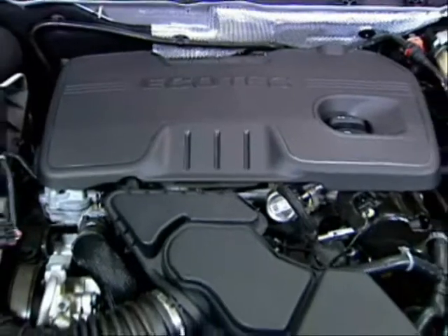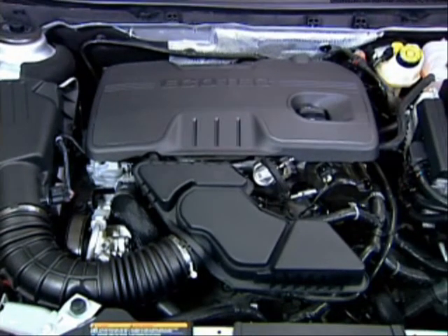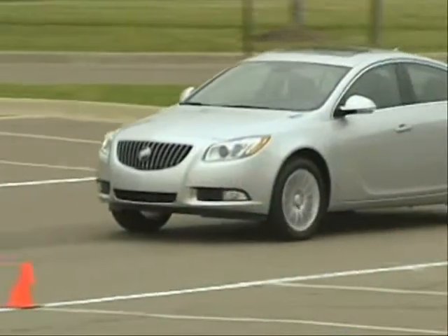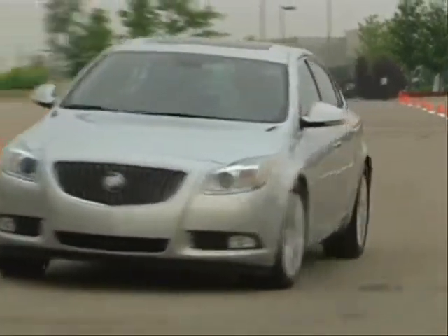The Ecotec 2.4-liter VVT SIDI E85-capable four-cylinder engine is standard on the Regal 1SL, Premium 1, and Premium 2 equipment groups. It provides a spirited driving experience behind the wheel with excellent low-end torque response.